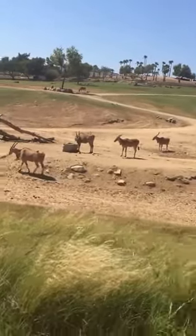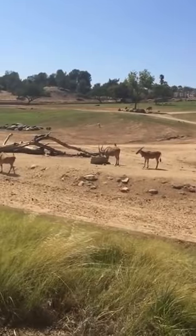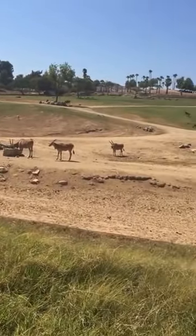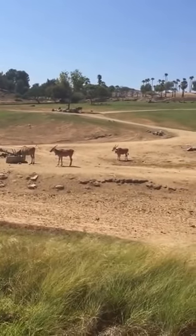These animals can go wherever they want — they can roam around. You'll see a couple of different species of antelope over on the left. The large tan ones closest to us are Patterson's Eland, and they can be as large as 2,000 pounds.